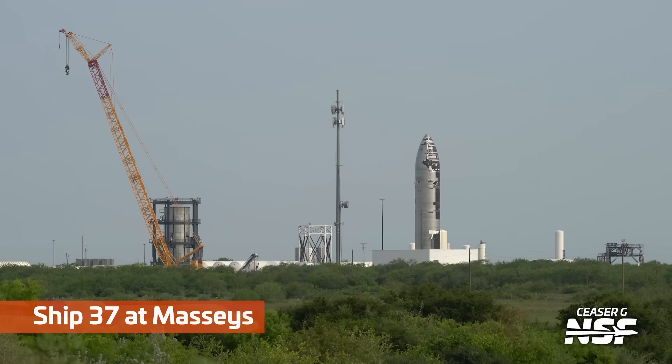The weird-shaped thing you see rolling down the road was a shroud for the booster quick disconnect on Pad B.